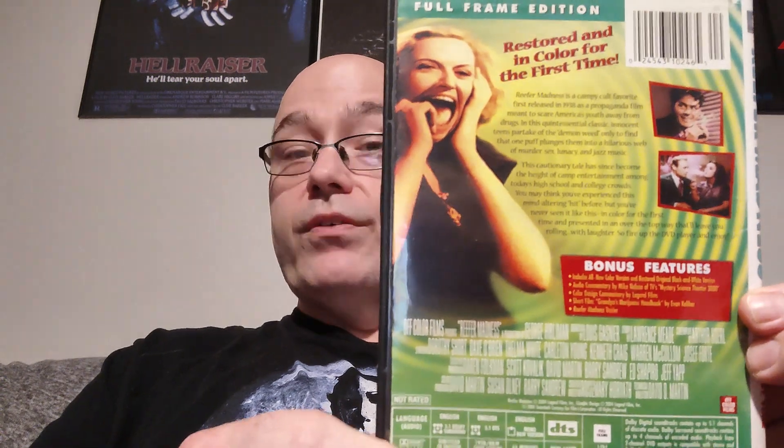Last pickup: Reefer Madness, Special Edition in color for the first time. The main reason I wanted it is because it has a commentary by Mike Nelson from Mystery Science Theater, and it's pretty funny — a good commentary. So that's it for the pickups.